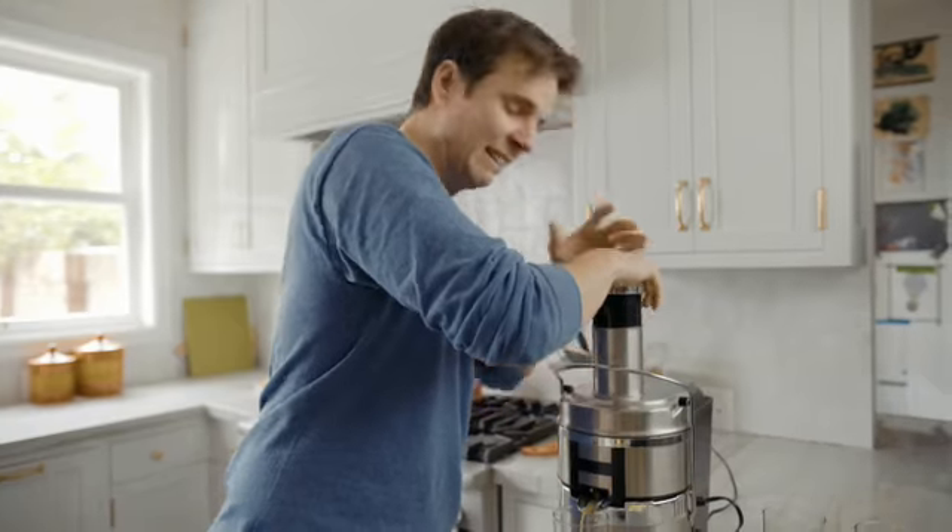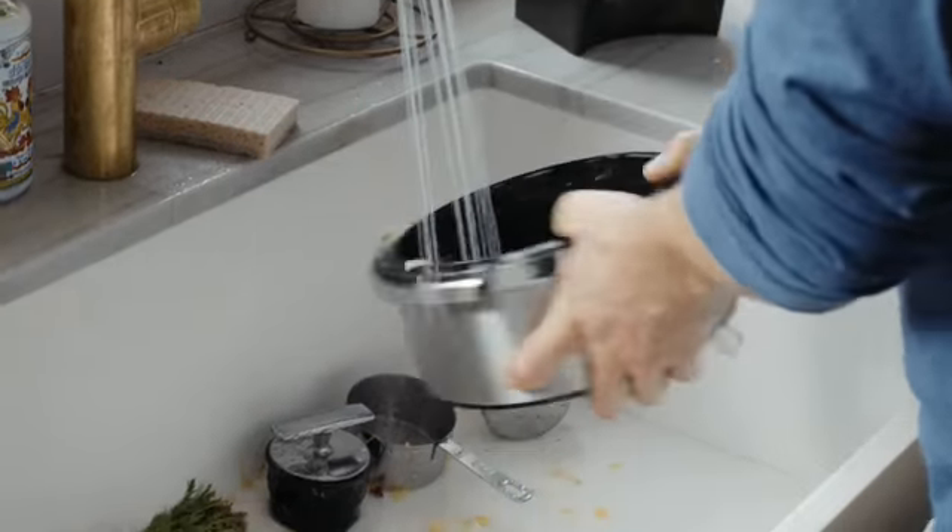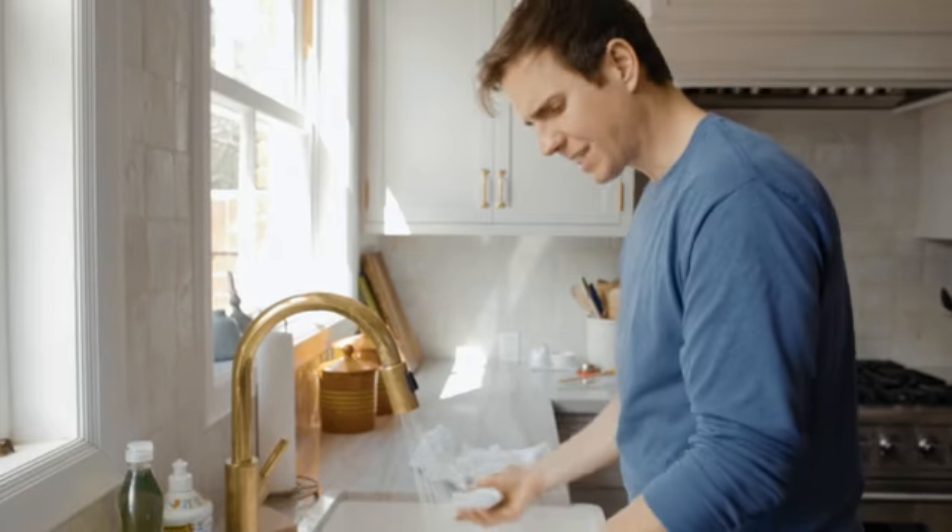Oh, but did you think you were done? Cause you're not. Now you've made a big ol' mess that you have to clean up — the machine, the countertop, pretty much your whole kitchen. You can't get those beets out of anything.